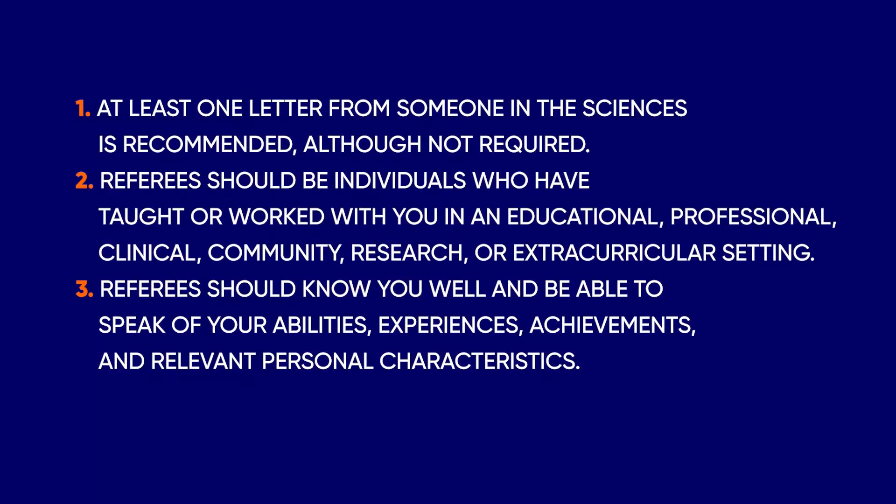At least one letter from someone in the sciences is recommended, although not required. Referees should be individuals who have taught or worked with you in an educational, professional, clinical, community, research, or extracurricular setting. Referees should know you well and be able to speak of your abilities, experiences, achievements, and relevant personal characteristics.